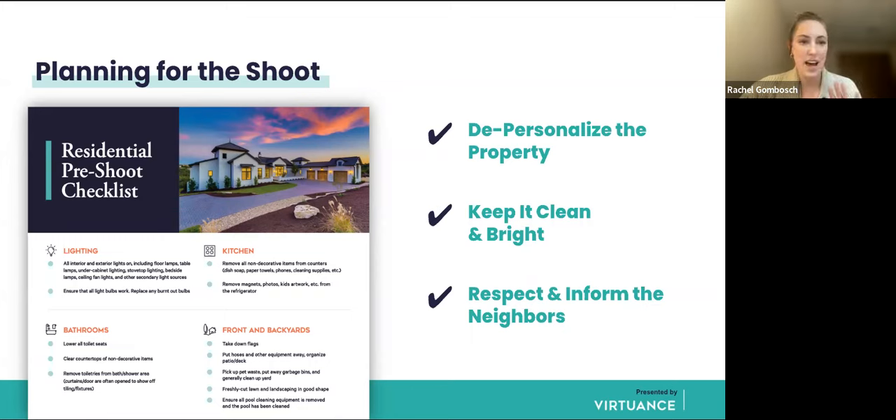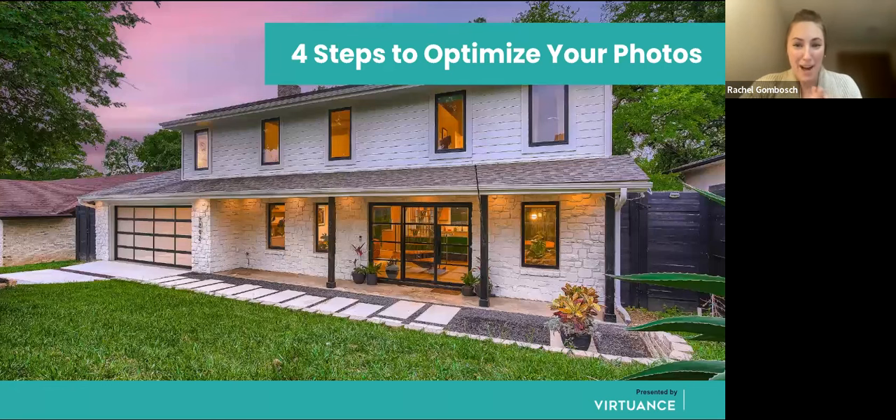The checklist in the chat is a free download — it goes through every single room and how you should prepare it, so it's a great resource. Now, how to optimize those professional photos. Your professional real estate photos are an investment into your properties and your business. Their value doesn't stop at the listing website once the home is sold. There are many ways to optimize your photos, and I want to go over four quality steps.